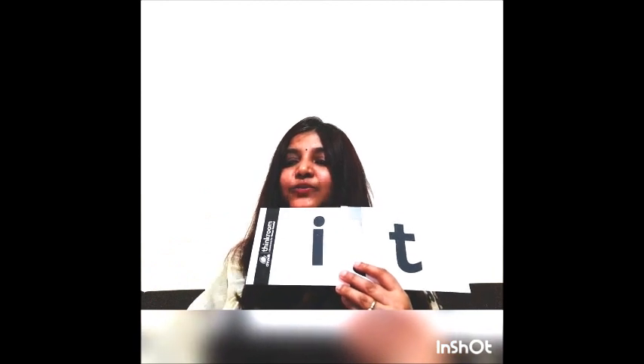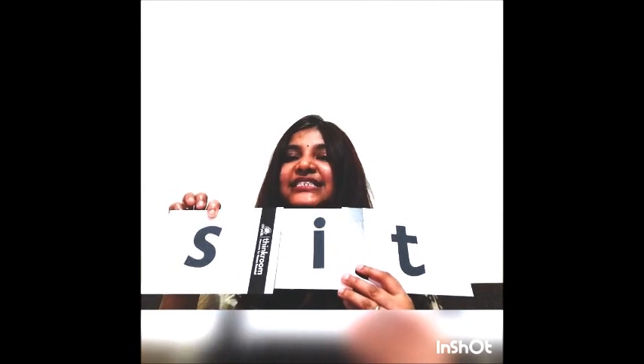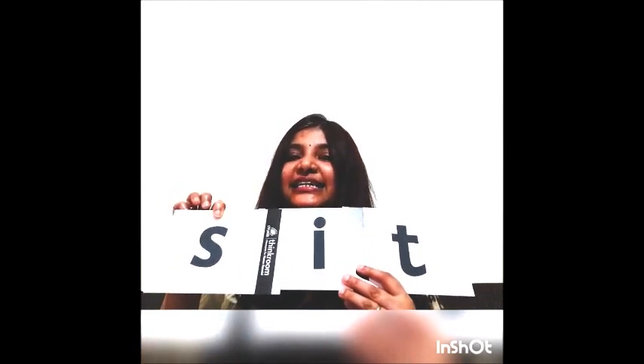Now we have the next one. Which letter is this? S. And the sound of S is S. So S — it — sit.